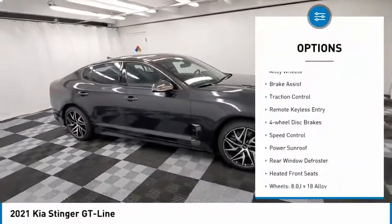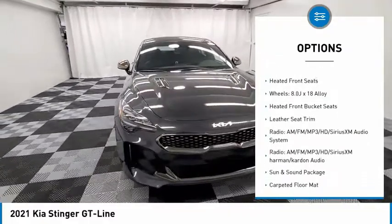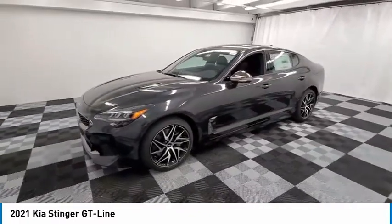Electronic stability control, alloy wheels, brake assist, traction control, remote keyless entry, four-wheel disc brakes, speed control, power sunroof, rear window defroster, heated front seats.